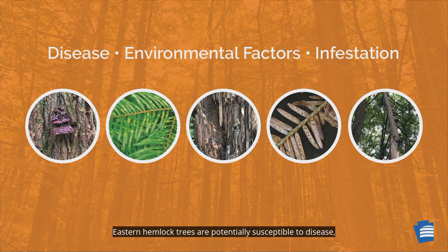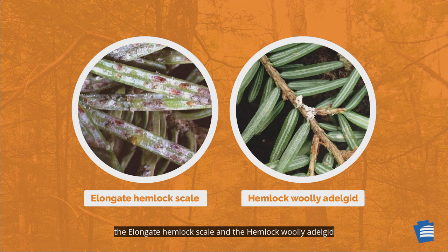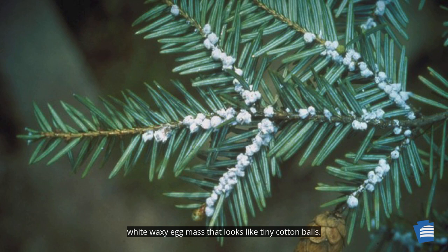Eastern hemlock trees are potentially susceptible to disease, environmental factors such as canker, and infestation by non-native insect pests. In much of Pennsylvania, two non-native insect pests — the elongate hemlock scale and the hemlock woolly adelgid — have caused significant hemlock defoliation and mortality. The elongate hemlock scale is a tiny insect that feeds on the sap of the eastern hemlock tree, with piercing, sucking mouthparts that it inserts into the underside of needles. The hemlock woolly adelgid is a similarly soft, small-bodied insect that can be seen on the underside of branches under a white, waxy egg mass that looks like tiny cotton balls. It also inserts its piercing, sucking mouthparts into the base of the needles and removes the tree's fluids.